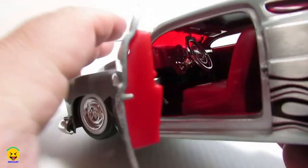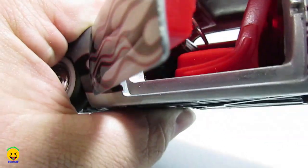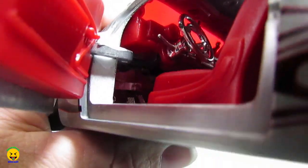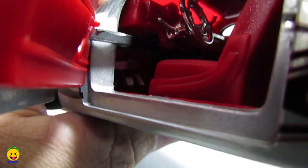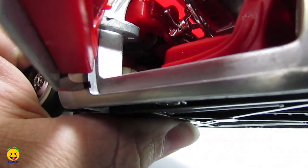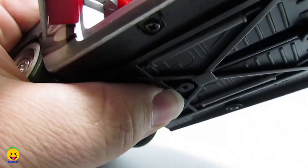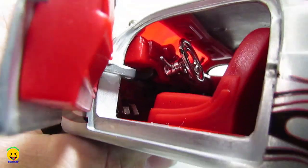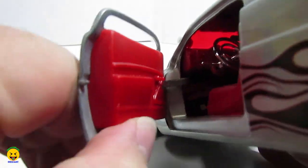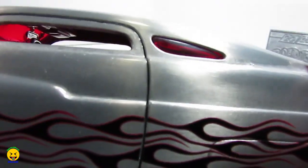Was not expecting that — they went with a completely red interior. At first I thought it was just the glass reflecting, but they did a complete red interior with chrome for the pedals, the steering wheel, and the rear-view mirror. This does not have any gauge stickers back there. Nice — even the door is red. Oh, that's cool. And this little side window is also red.